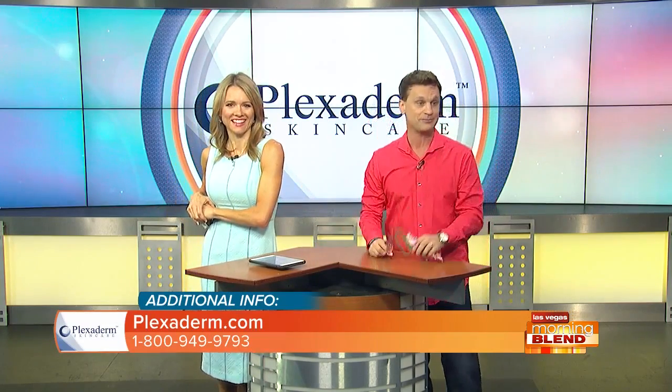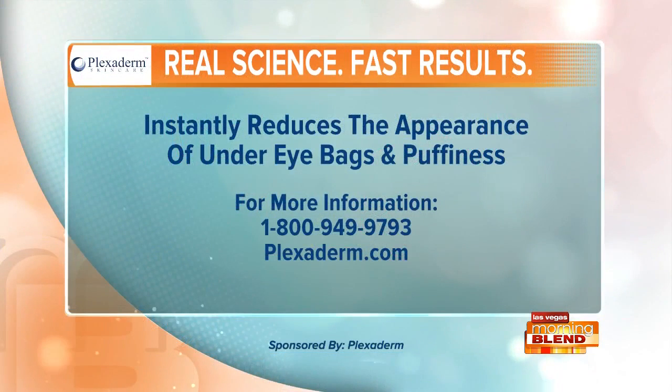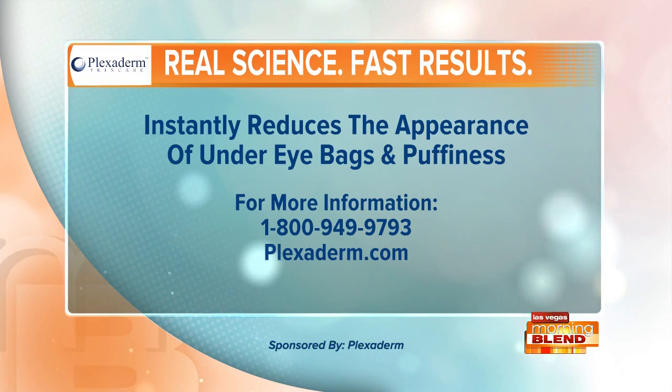Great to have you, Scott. Order Plexiderm today at Plexiderm.com or call 1-800-949-9793. Call now.